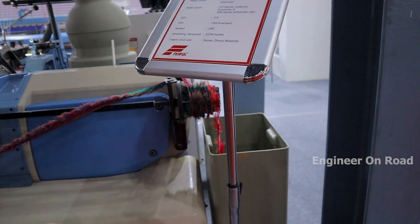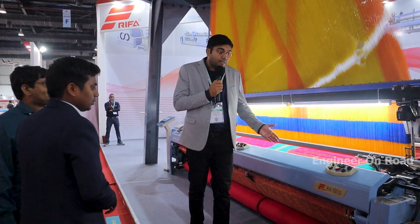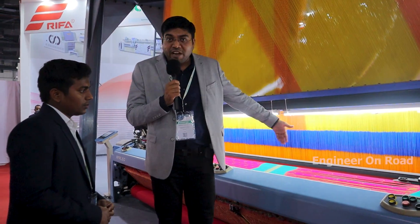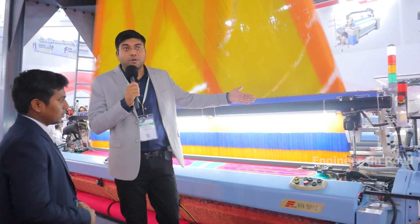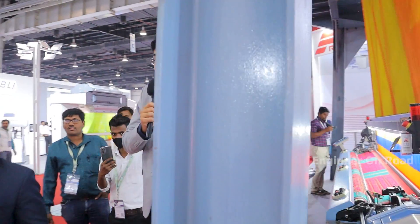This machine has full safety measures. When the machine is running, if anyone touches here, the machine automatically stops. If there is any weft break, automatic stop. If there is any warp break, the backside warp stop motion activates and the machine automatically stops. So there is no possibility of defective fabric — it is defectless.